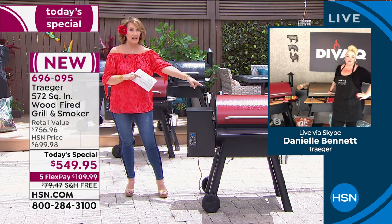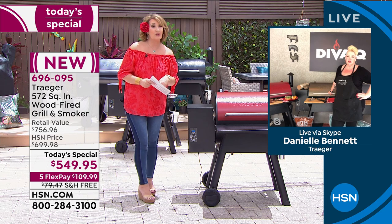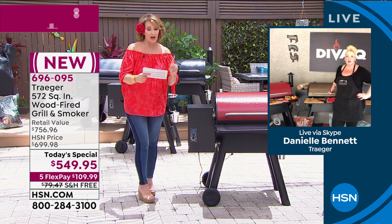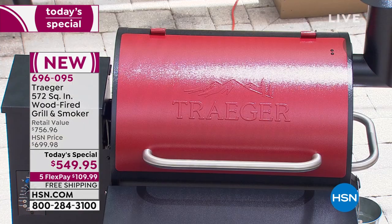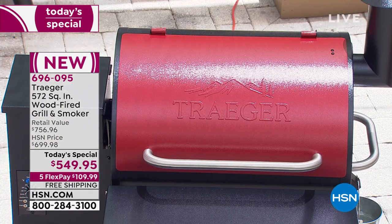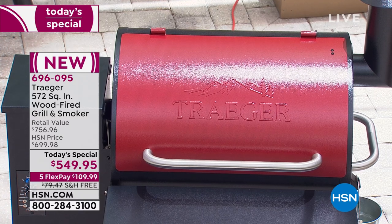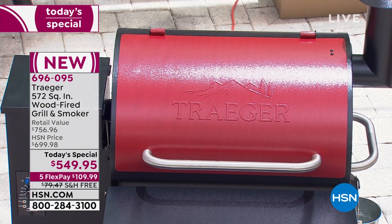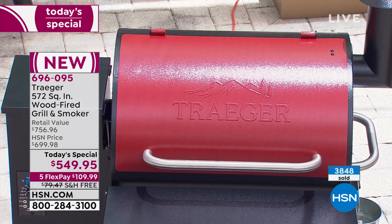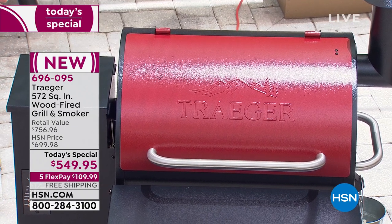We have two dozen left in the cinnamon color — you need to decide. If you have a major credit card, it's $109.99 with free shipping. New customers: if you've been pricing wood fire grills, they are not $549 even for a Traeger alone. This is a $756 package — our deal is as good as it gets.